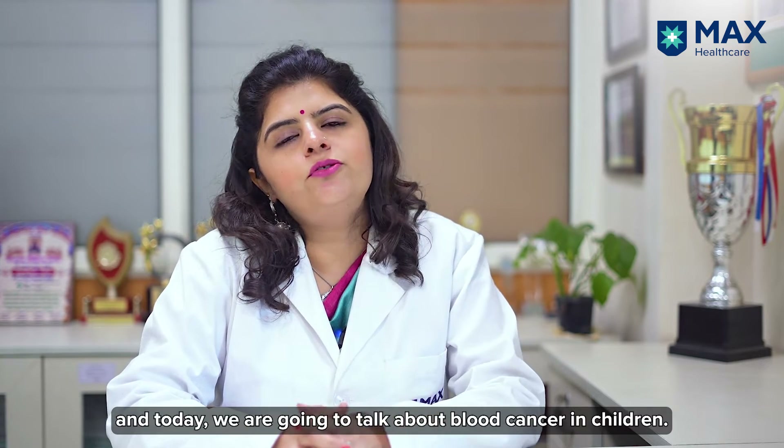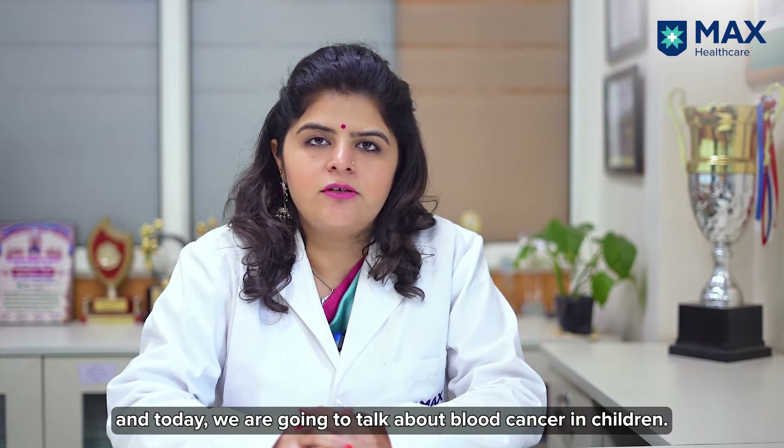Hello everyone. I'm Dr. Nivedita Dhingra and I'm a hemato-oncologist and bone marrow transplant physician at Max Hospital Patpadganj, and today we are going to talk about blood cancer in children.